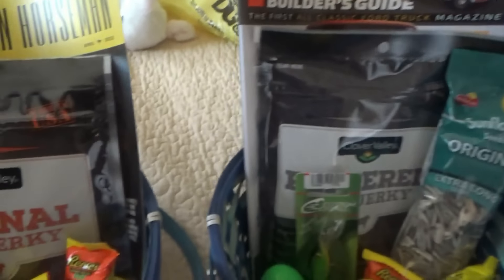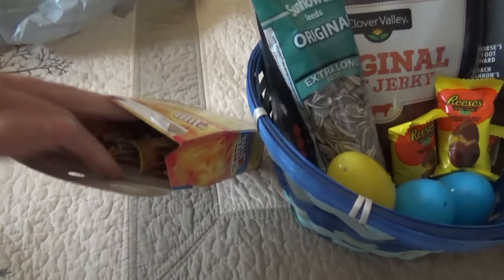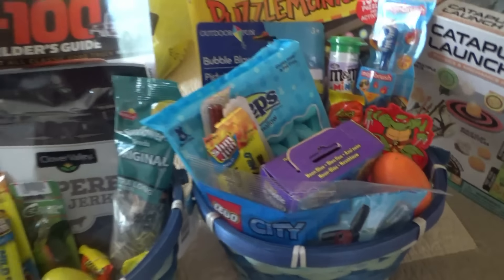I forgot something I got for Jacob and Tyler - some of these Slim Gems. I'm going to divide these; there are 14 in here. Five here, five there, and then I'm going to put some in Jonah's too.